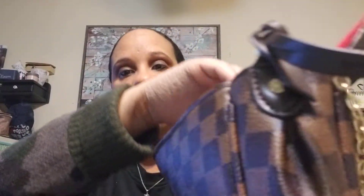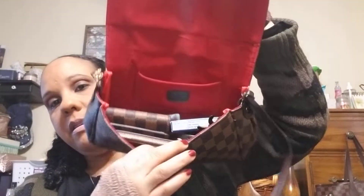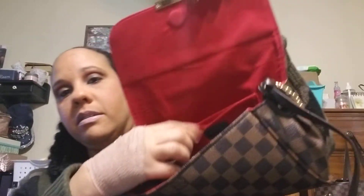Let's see what I have in this bag. First thing in this pocket — I have some mints, 10 bucks, and some cough drops. That was all in this little baby pocket.